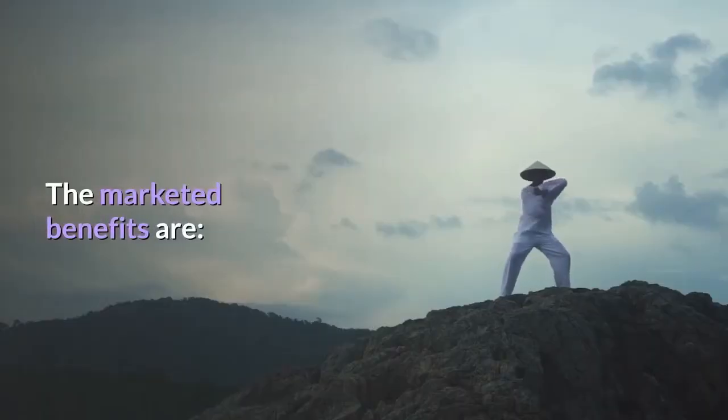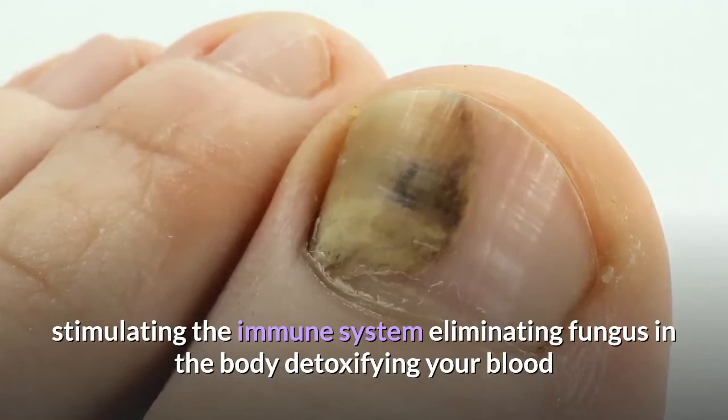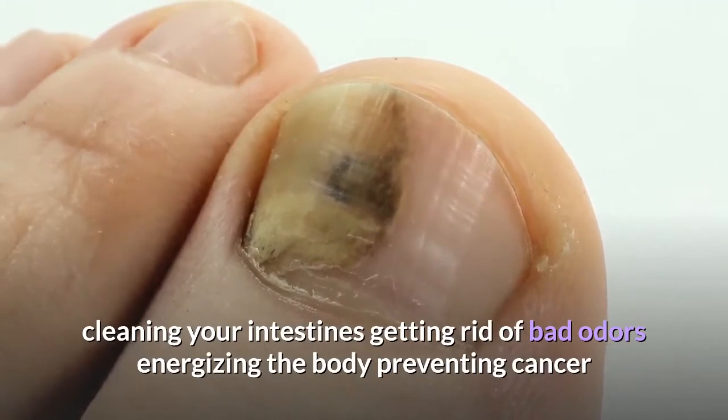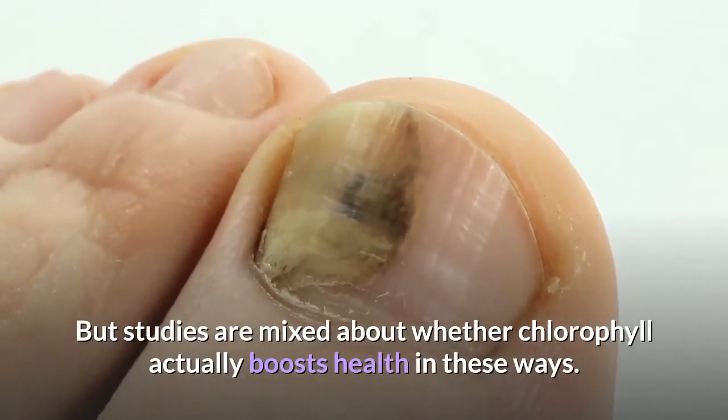The marketed benefits are: stimulating the immune system, eliminating fungus in the body, detoxifying your blood, cleaning your intestines, getting rid of bad odors, energizing the body, and preventing cancer. But studies are mixed about whether chlorophyll actually boosts health in these ways.